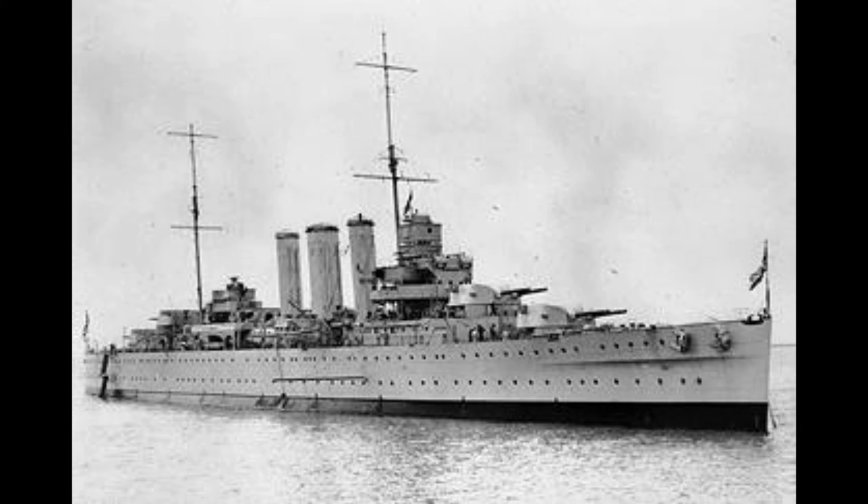The County class were the Royal Navy's first, and as it turned out, only Treaty-era heavy cruisers, which took full advantage of the 10,000 tonne standard displacement limit.